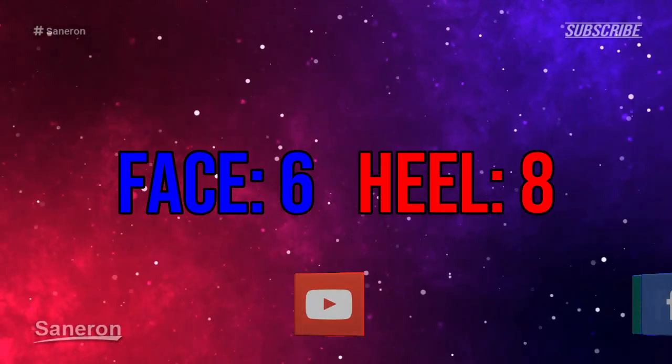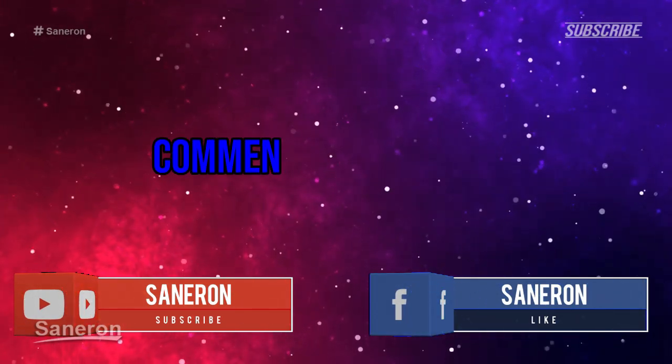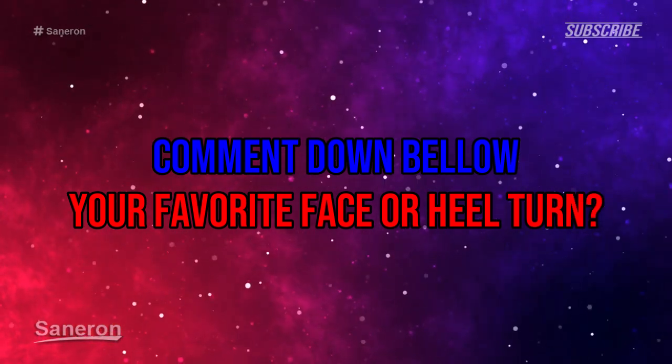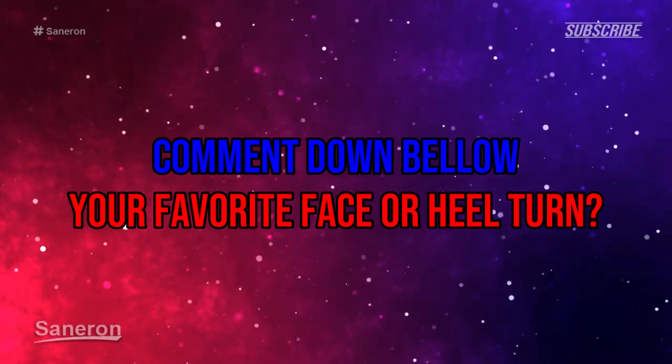In total we have 6 face turns and 8 heel turns. Thanks for watching and comment down below what is your favorite face or heel turn. And I'll see you guys in the next video. Goodbye.